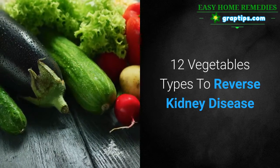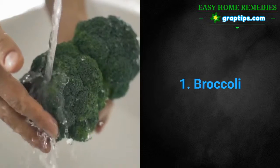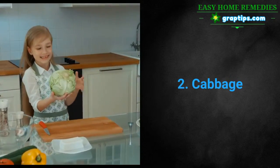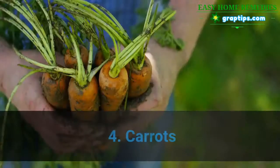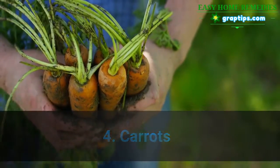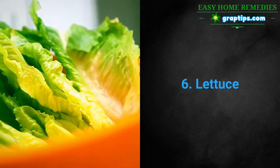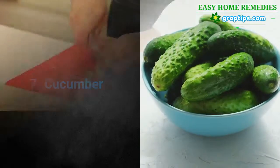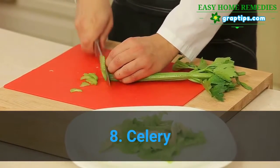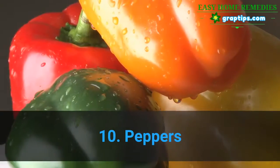12 vegetable types to reverse kidney disease: 1. Broccoli, 2. Cabbage, 3. Cauliflower, 4. Carrots, 5. Eggplant, 6. Lettuce, 7. Cucumber, 8. Celery, 9. Onions, 10. Peppers.